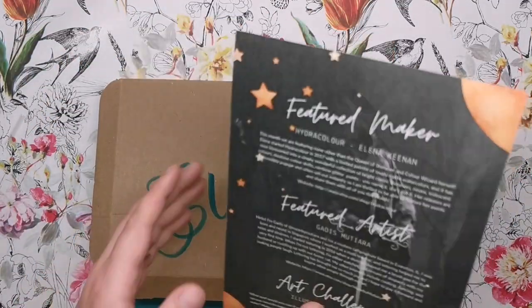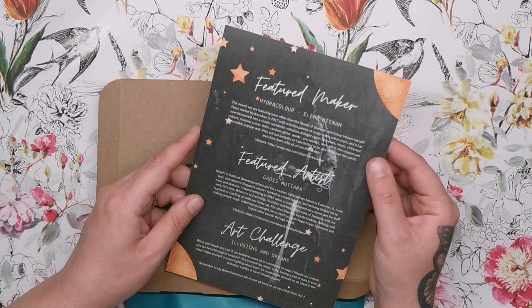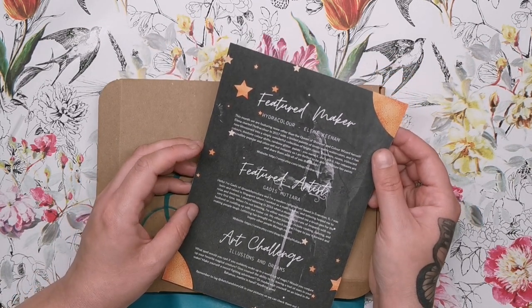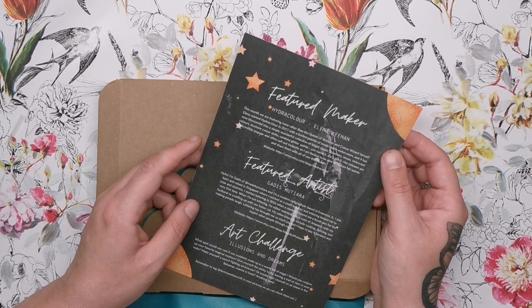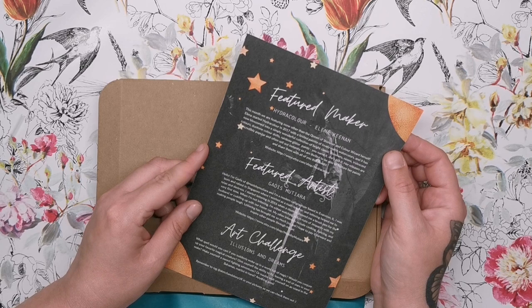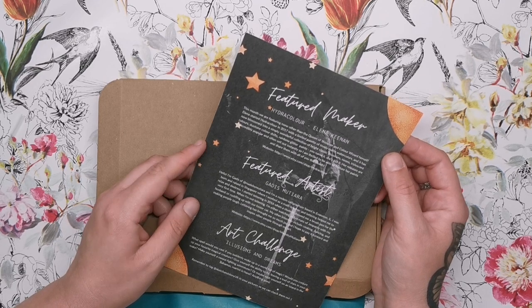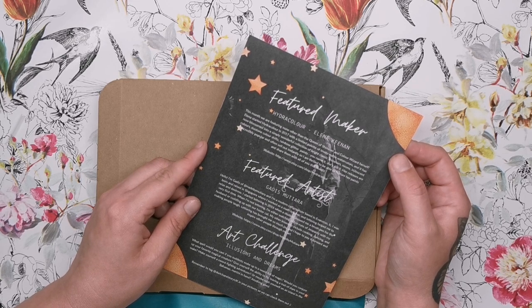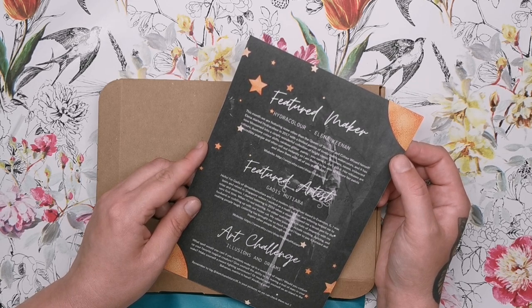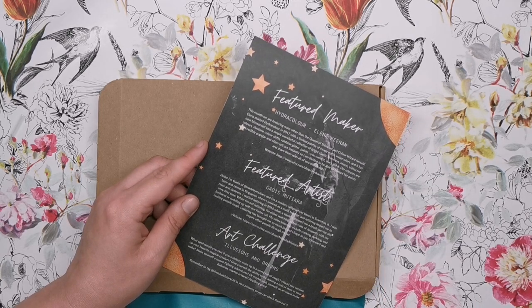I'm going to go through the card quickly because I don't want to ruin the surprise of what we have inside. It says the featured maker for this box is Elena Keenan from Hydra Color. This month we're featuring none other than the queen of shimmer and color wizard herself. Elena started Hydra Color in 2017 with a limited palette of lovely matte watercolors, and it has now blossomed into a wonderful collection of bright classics, shimmers, neons, iridescent colors, duotone color shifts, and rainbow glitter paints.